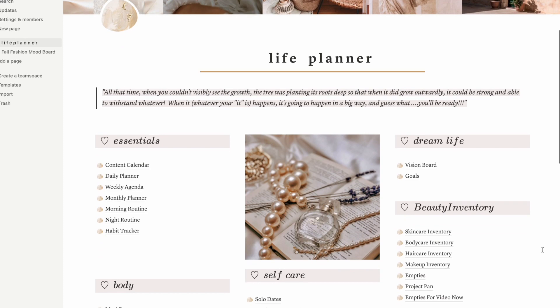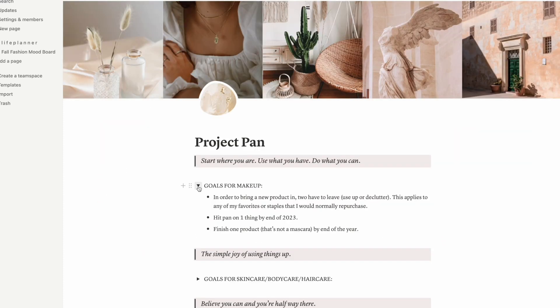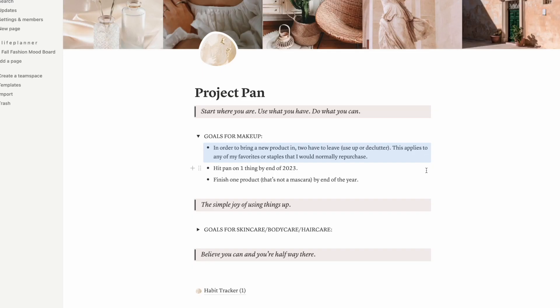I have two sets of goals: one for makeup and one for skincare, body care, and hair care. For makeup, if I want to bring a new product into my collection, two have to leave — either decluttered, used up, or expired. Anything coming in during this low buy means things have to be going out. I really want to get good use out of what I own. My next goal is to hit pan on one item in my collection — I don't care what it is, I just want one pan.